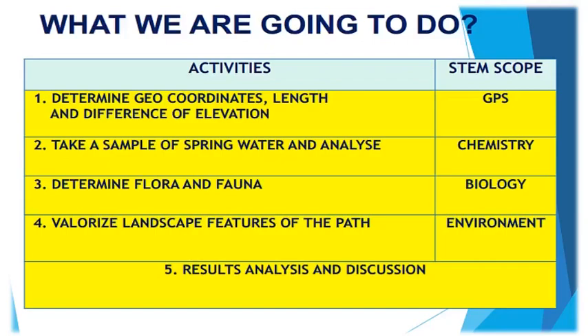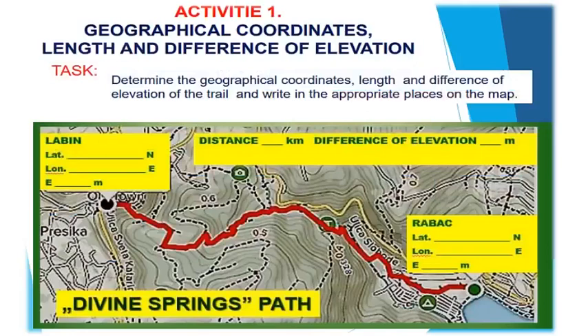The activities are listed in the table. Activity 1: Determine the geographical coordinates, length, and difference of elevation of the trail, and write in the appropriate places on the map.